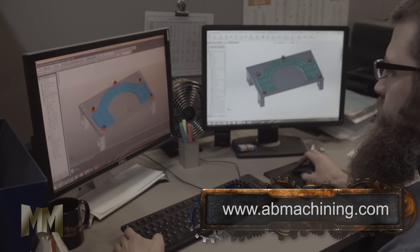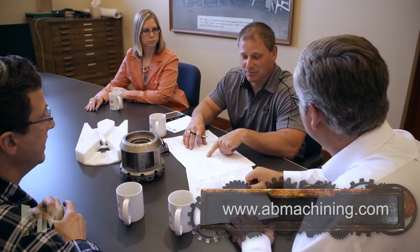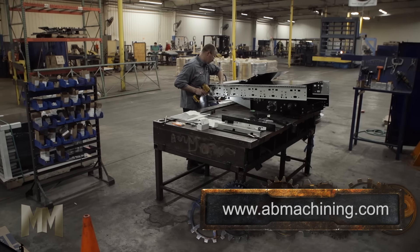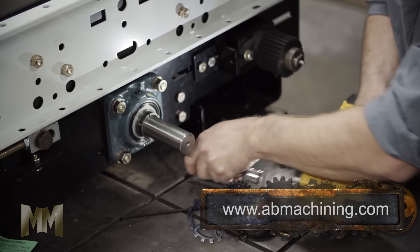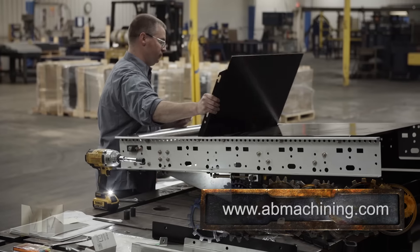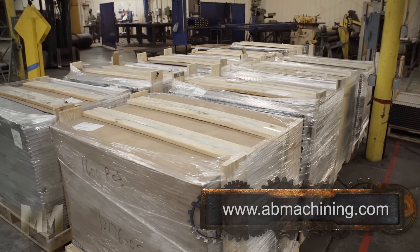A&B can start a job at any stage. They'll help with the initial design, reverse engineer, or analyze parts for improvements. In addition, they offer assembly services. The A&B team will assemble components or complete machinery at their plant, test their functionality, then ship to the customer's location and assist with installations.